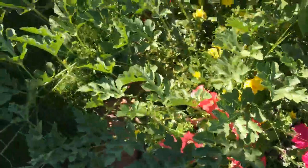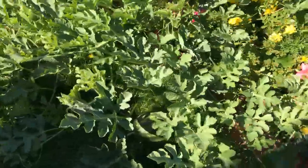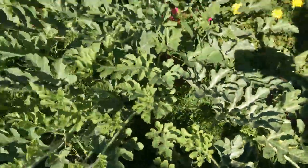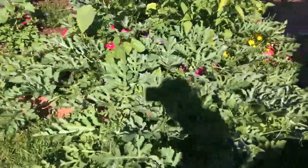There are a few petunias growing here and this is our very first watermelon that came out a couple of weeks ago and it's again growing really, really fast.